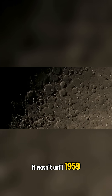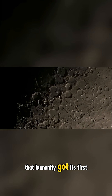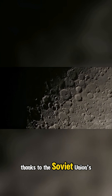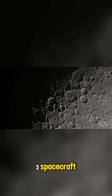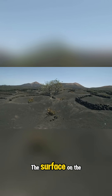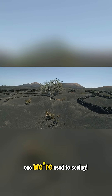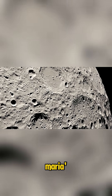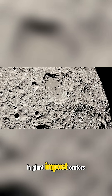It wasn't until 1959 that humanity got its first glimpse of this mysterious far side, thanks to the Soviet Union's Luna 3 spacecraft. And what it revealed shocked the scientific community. The surface on the far side was nothing like the one we're used to seeing — it had far fewer of the flat, dark plains we call Maria, and was covered in giant impact craters.